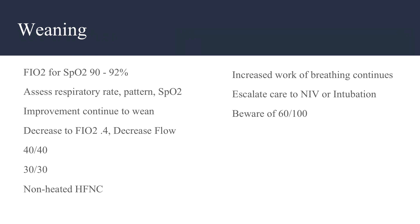We want to wean the FiO2 for sats of 90 to 92 percent, and look at the flow rate to wean based on work of breathing. As work of breathing improves, we can wean the flow rate down. If work of breathing continues or is increased, we definitely need to escalate care to non-invasive ventilation or intubation. Be aware of being at 60 liters a minute and 100% FiO2 for a long period of time.